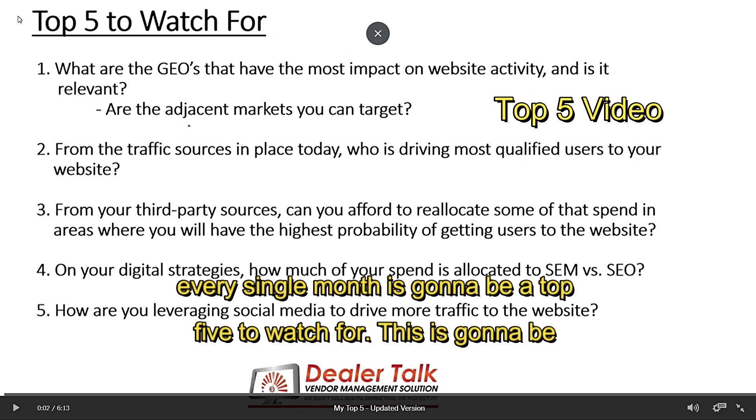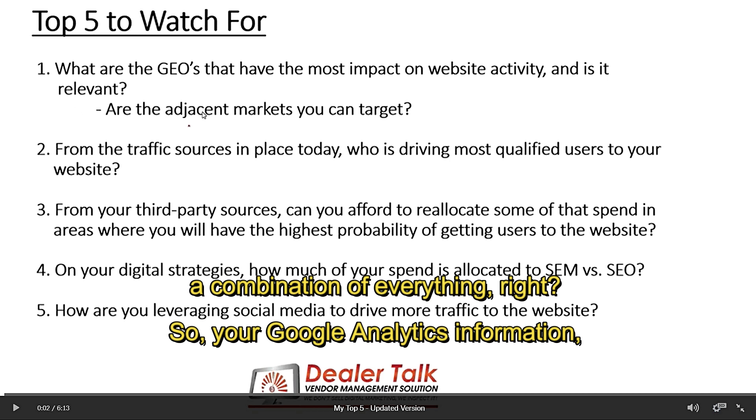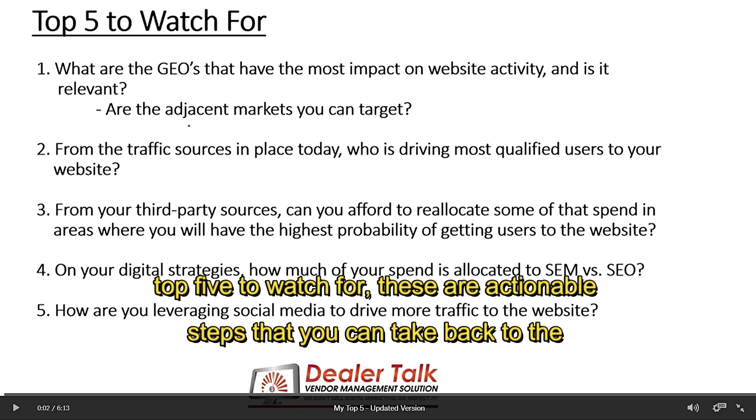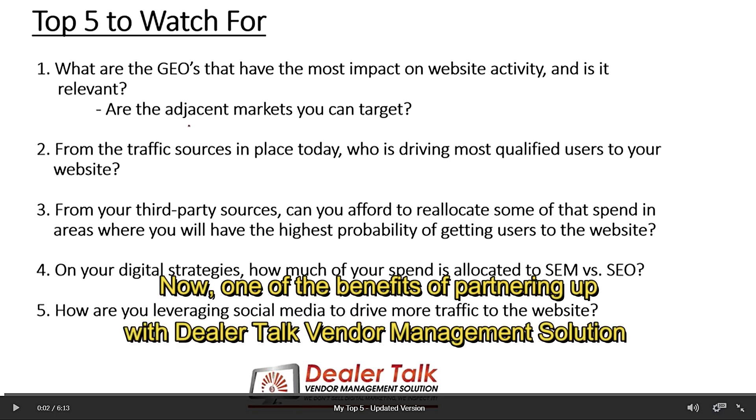So the first video you're going to get from me every single month is a top five to watch for. This is going to be a combination of everything — your Google Analytics information, your third-party vendors, anything that has to do with digital. I'm going to create a top five to watch for. These are actionable steps that you can take back to the dealership and implement them to move in the right direction.